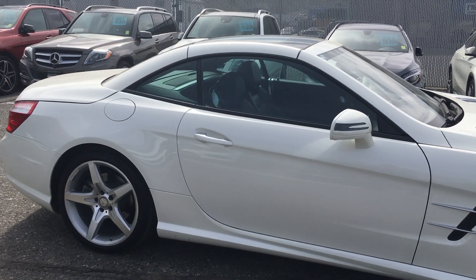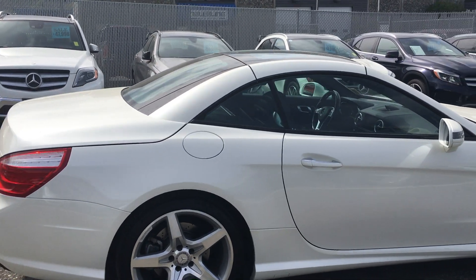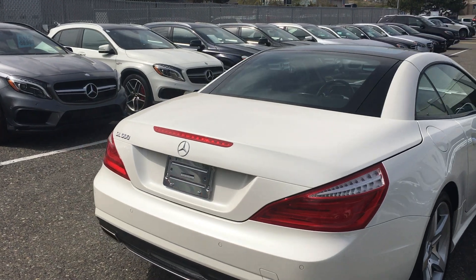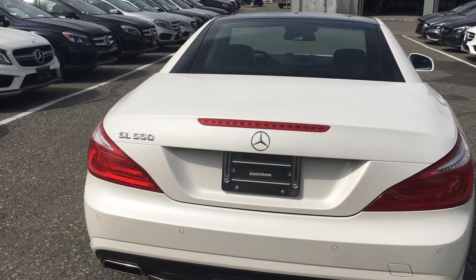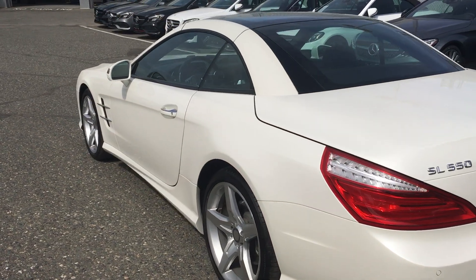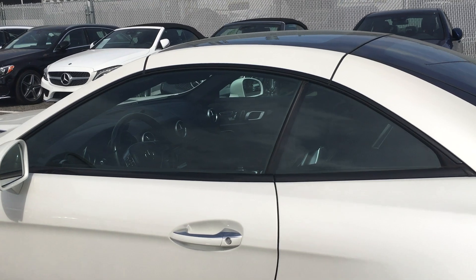It's also equipped with a premium package, advanced driving package, and AMG styling package, powered by the V8 biturbo engine — lots of power in this vehicle. It's a hardtop convertible in great shape with super low kilometers. To put the roof down, you have a couple of options: you can do it from the inside, or you can also use the key fob — you hold down the unlock button.